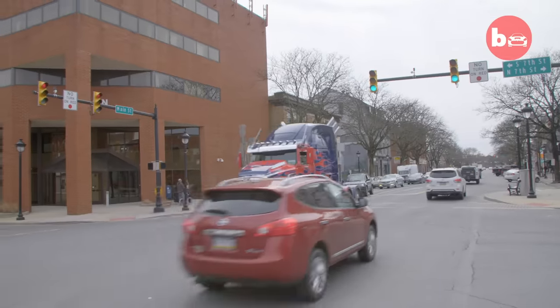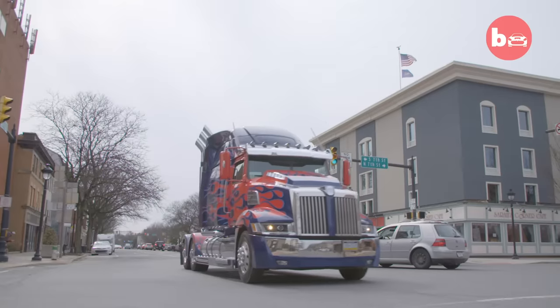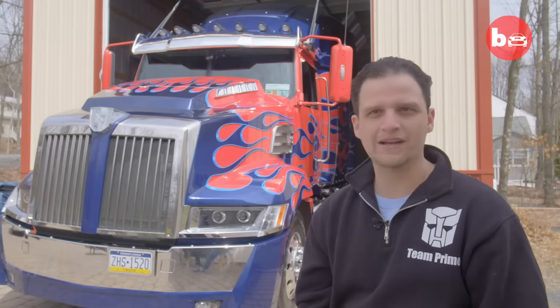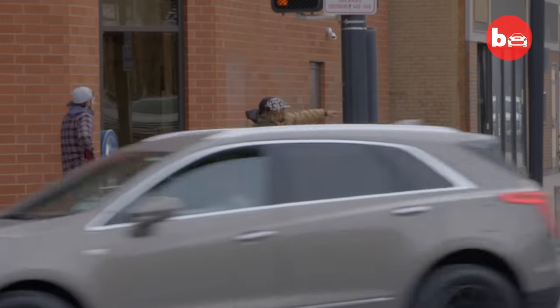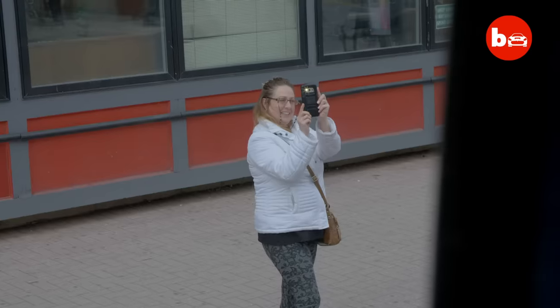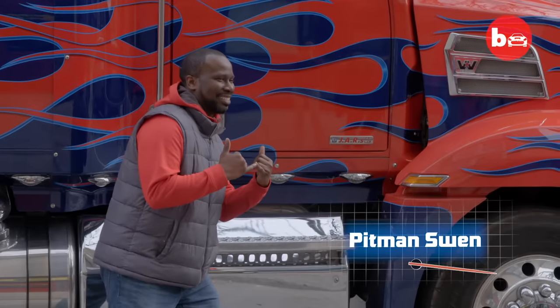Joe admits, now the truck is complete, he gets attention wherever he goes. Everybody's got their cameras out, everybody's pointing. It's larger than life. I am a huge fan. When I first drove up, I thought it was a real thing.